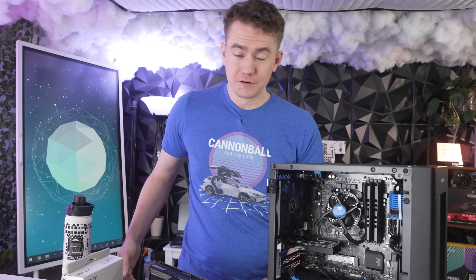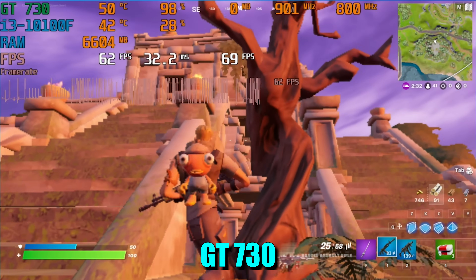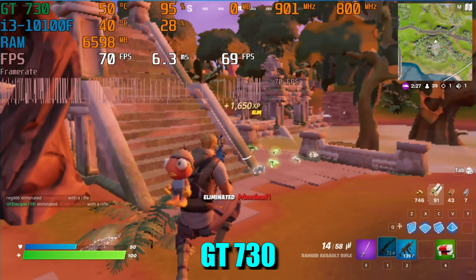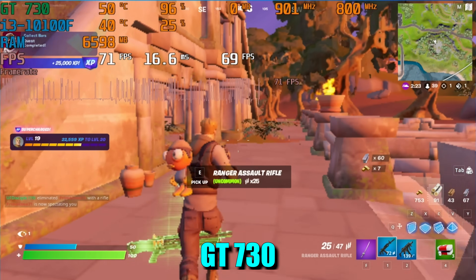The best-performing game for a lot of reasons was Fortnite. We averaged 60-plus FPS with the GT 730, but that was at 720p on the lowest possible settings, with performance mode turned on and render resolution set to 37% — meaning we were running effectively at around 360p. We got the frame rate, but I couldn't see who I was shooting at because they were like four pixels. It was an absolutely atrocious experience.